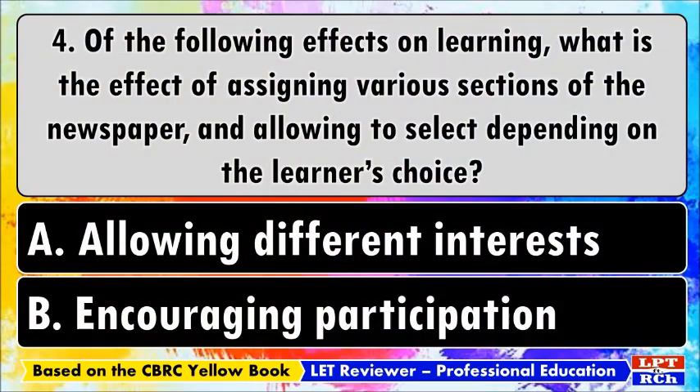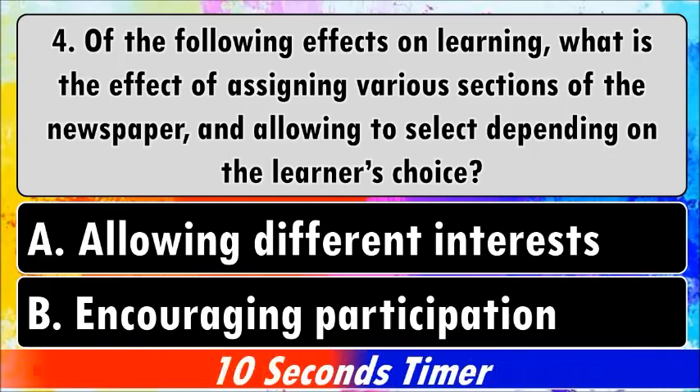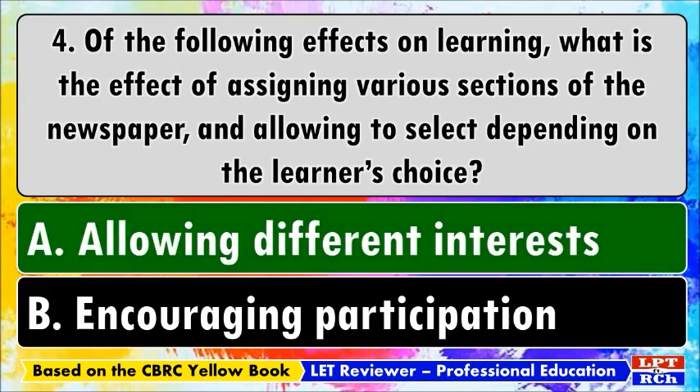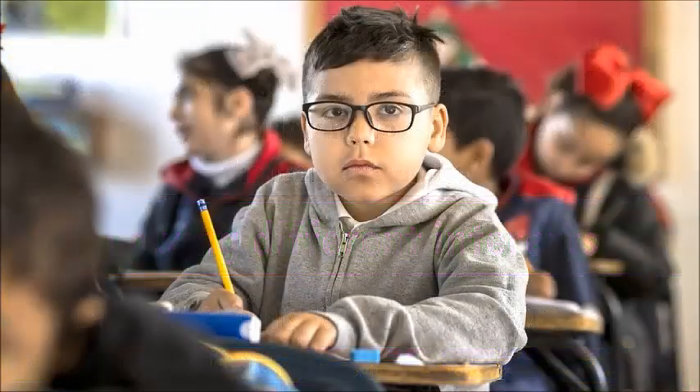Number four: of the following effects on learning, what is the effect of assigning various sections of the newspaper and allowing students to select depending on the learner's choice? A) Allowing different interests, B) Encouraging participation. The best answer is A, allowing different interests. Giving students freedom to choose what type of content they are interested to work with means that the teacher is open to knowing the different interests of the learners.